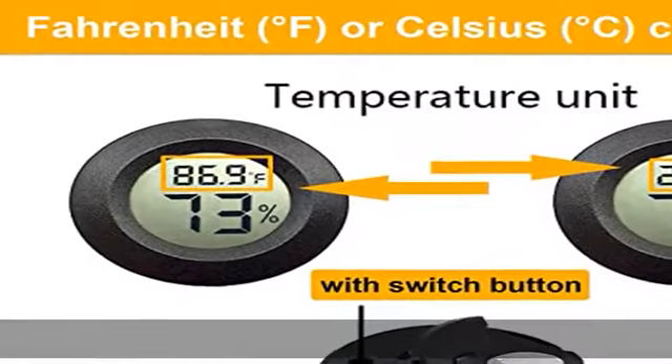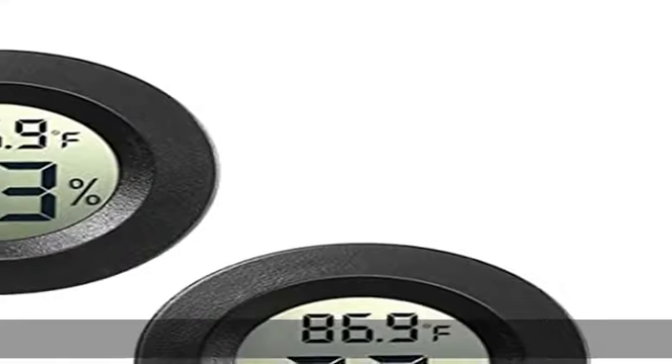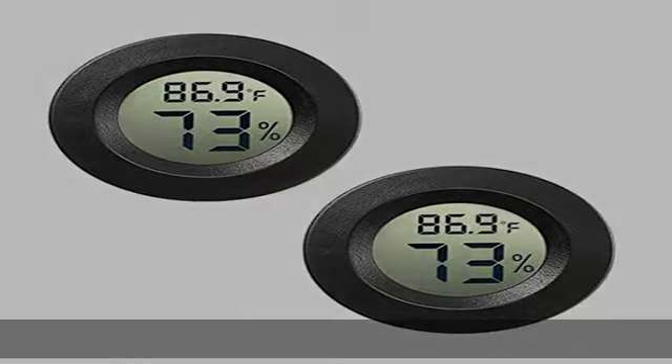2: Fahrenheit (degree F) or Celsius (degree C) conversion. Temperature accuracy: plus/minus 1 degree C, plus/minus 2 degree F.